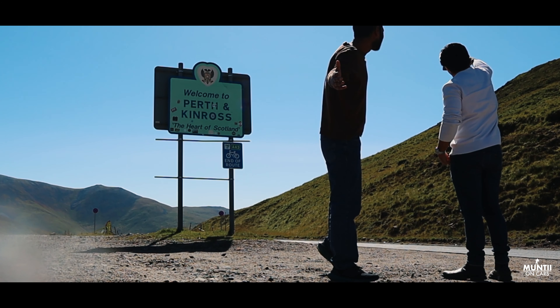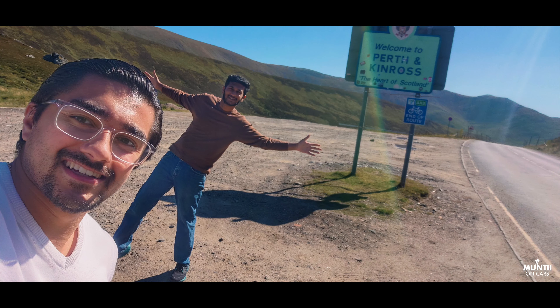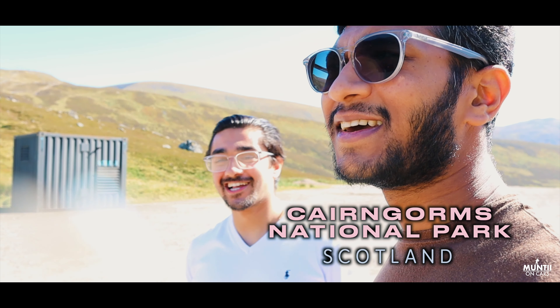So here we are, in part of Scotland. We made it with the Mercedes C-Class and Ben. We're in this national park called Cairngorms — and there are sheep over here too.